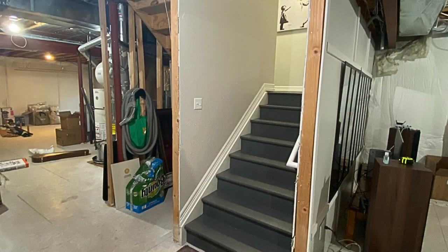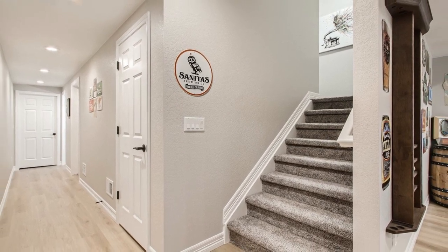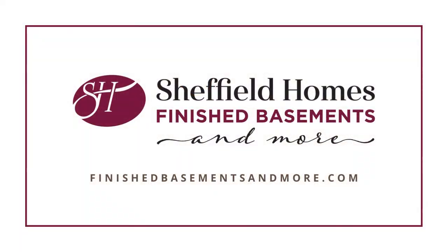Sometimes it's hard to look past the dusty cobwebs and open rafters of an unfinished space to envision what your basement can become. At Sheffield Homes, finished basements and more, we have the skill, expertise, and established trade relationships to take your basement from unfinished to fabulous. We'll work with you to design the most efficient plan for your space, and in the end you'll have a basement that adds value to your home and enjoyment to your lifestyle. With nearly 50 years of experience in residential construction, Sheffield knows how to take your project to the finish line. Call us today and let's get started.